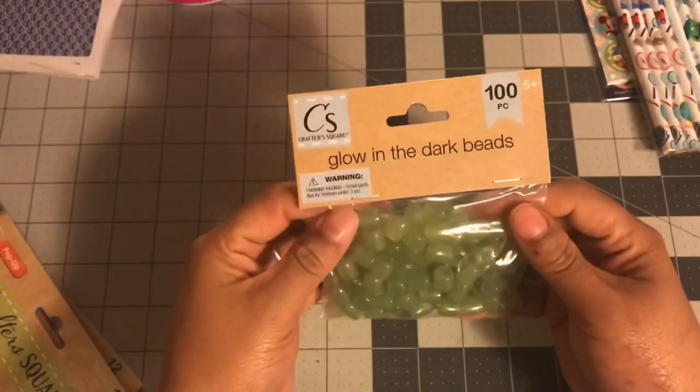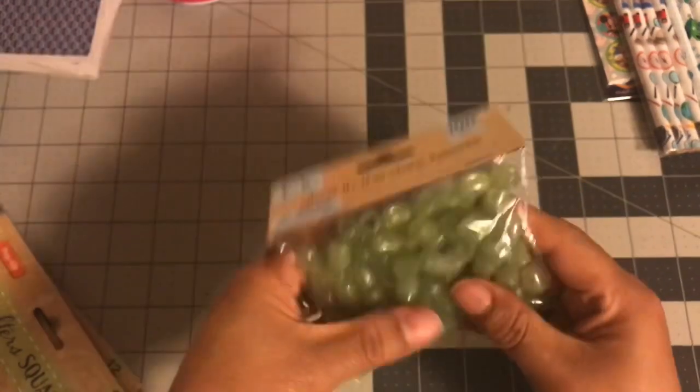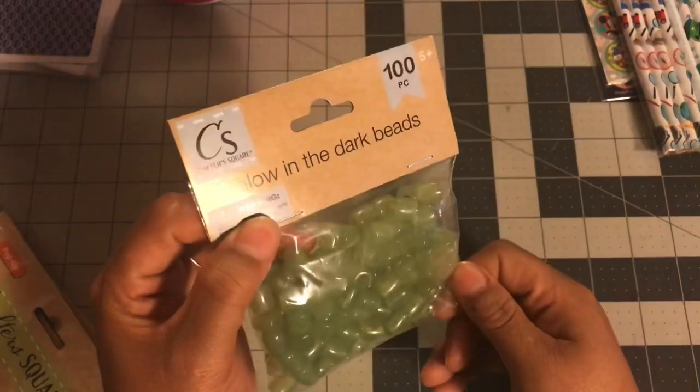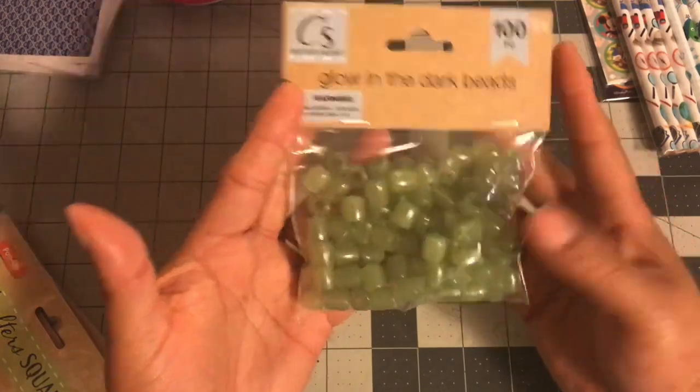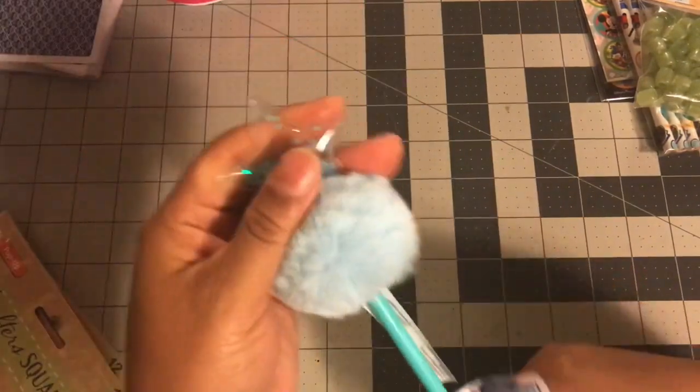I saw these glow-in-the-dark beads and I thought they would be really good for Halloween. I don't know how much Halloween crafting I'll get done, but you get 100 in the pack at the Dollar Tree for a dollar. I'm gonna give it a try, so I did pick those up.